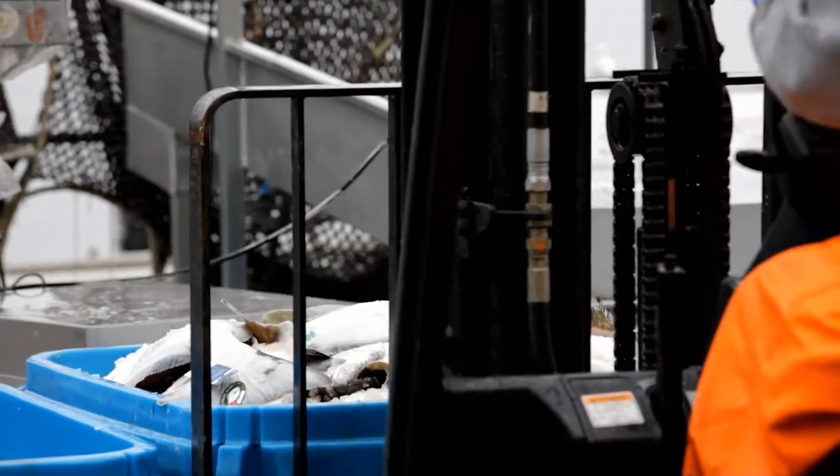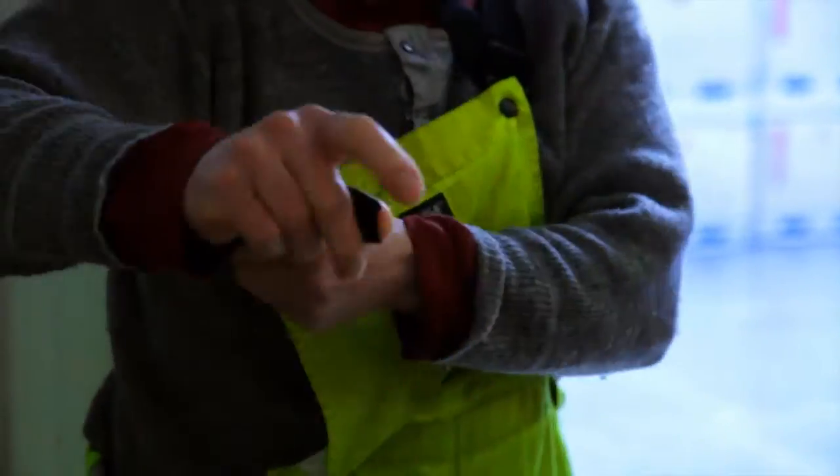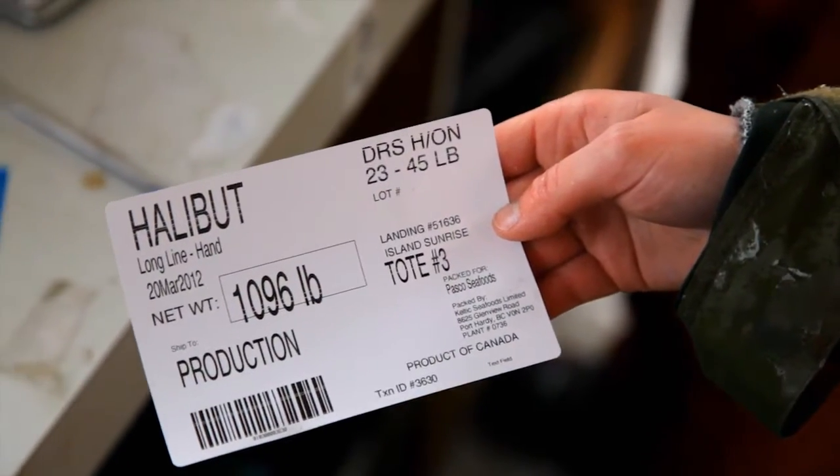The fish just gets the ice removed, then we put it in a tared tote and the net weight gets recorded before it goes into the processing room.